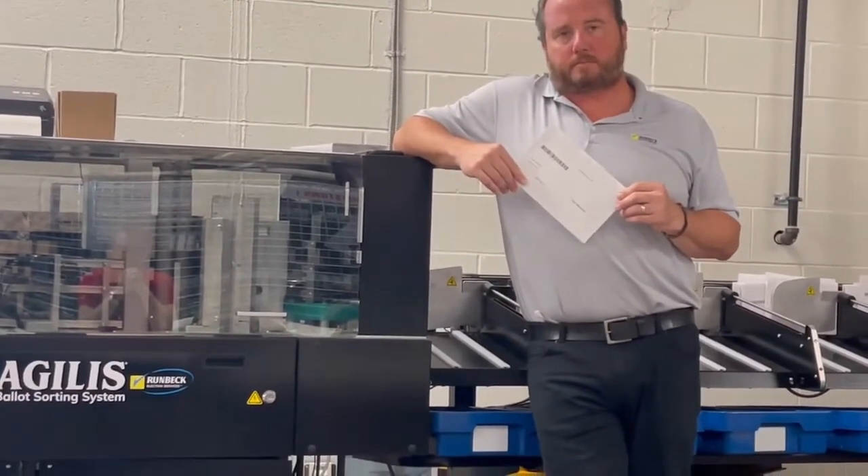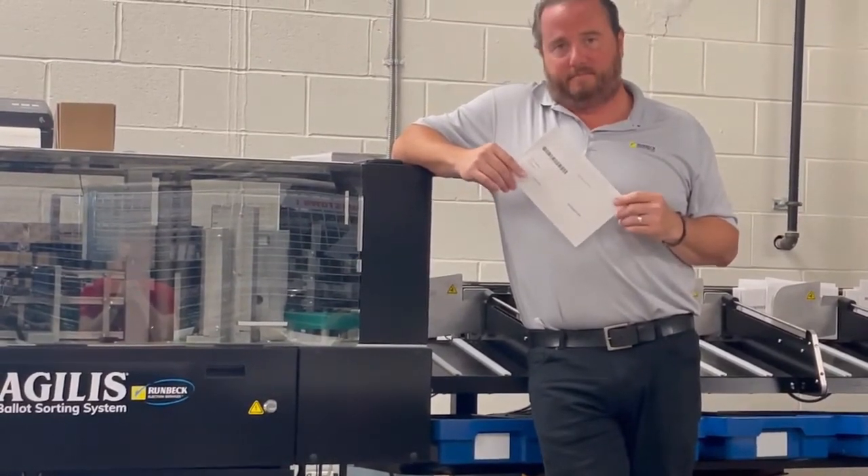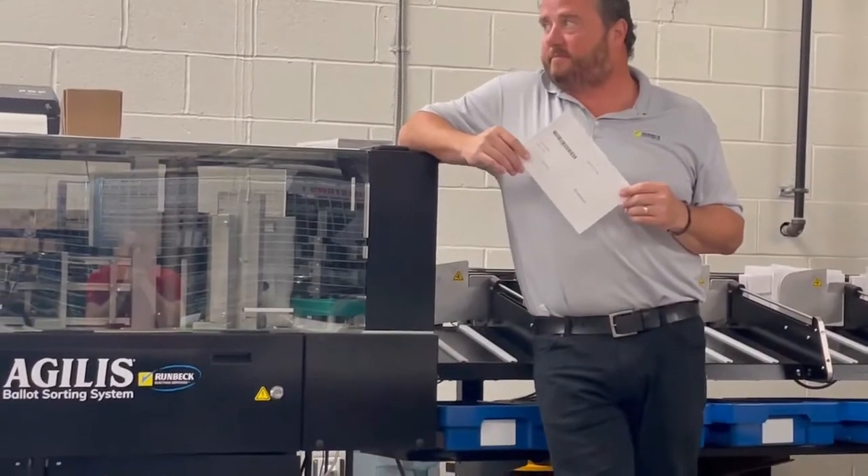Where are these machines made? They're made in Lafayette, Indiana — in the United States, which is important.